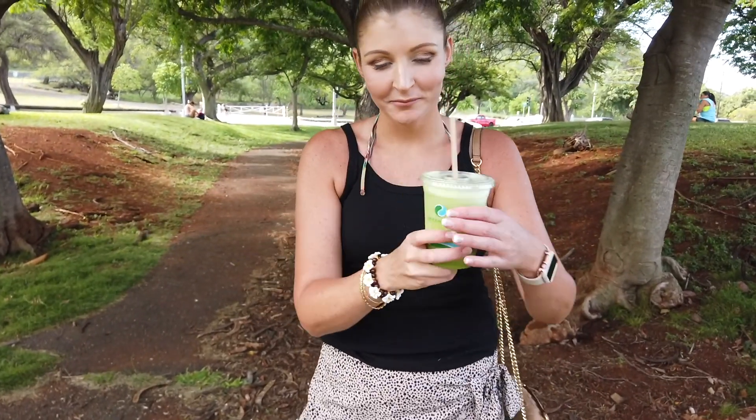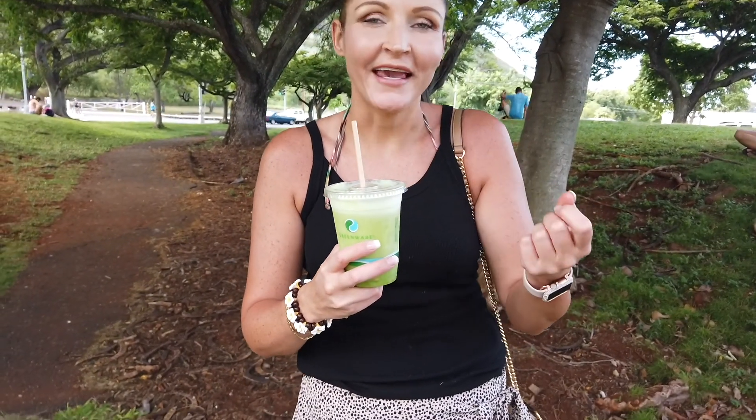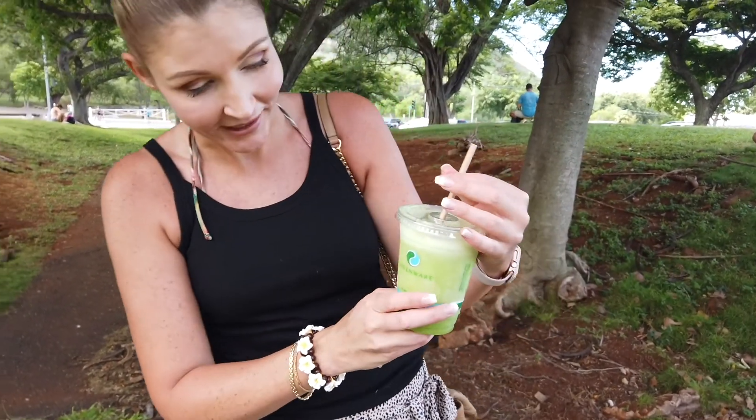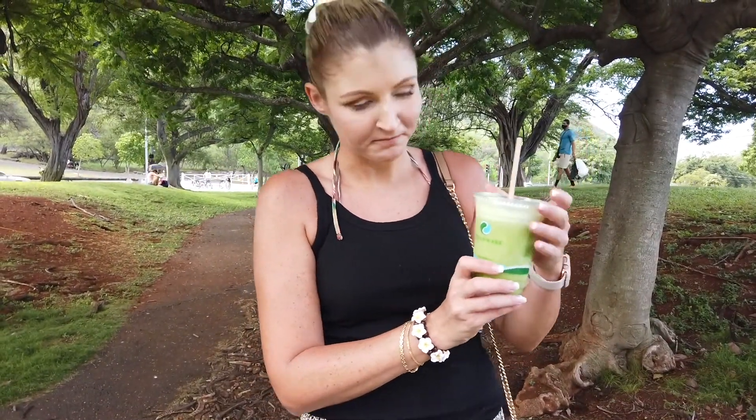So I have a green smoothie here — perfect for breakfast. Looks really green. Mmm, really good. You can taste the kale, banana. Tastes really fresh. For this cup, it was only six dollars. Not bad at the farmers market. And I think it was even organic. It's really good for breakfast and gives you some energy.